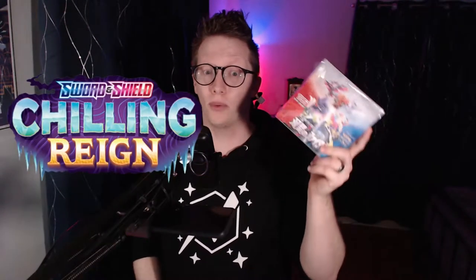What's up trainers, welcome back to Neighbor Games — I am your host Neighbor. Today trainers we have the newest Japanese set to open: Matchless Fighters. This is most likely going to be included in the Chilling Reign set here in the US. It has some really great cards — the Galarian birds are in there, alternate arts for Blaziken, Urshifu with its water and dark type, and Kubfu's first appearance in the set.